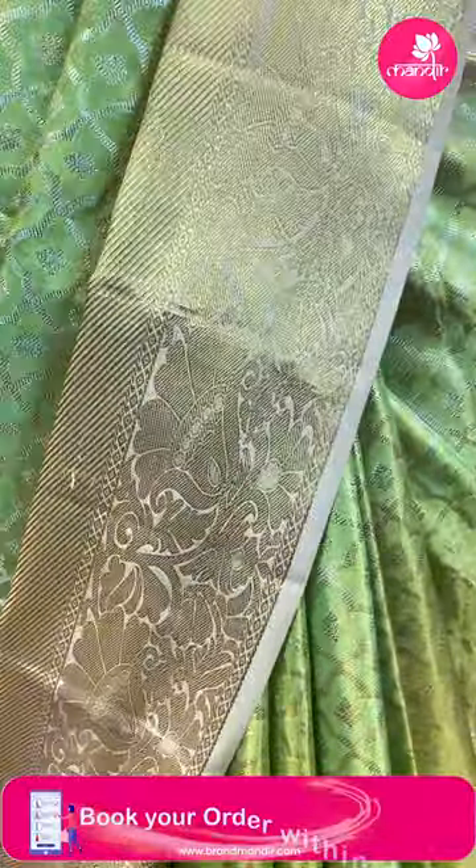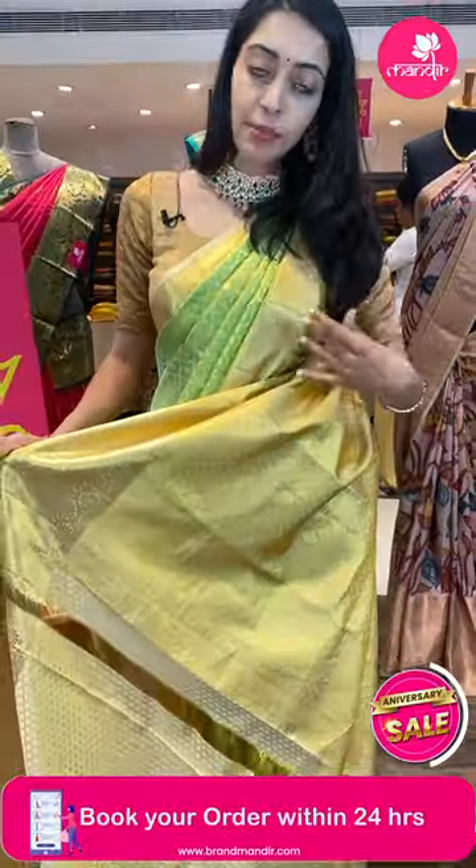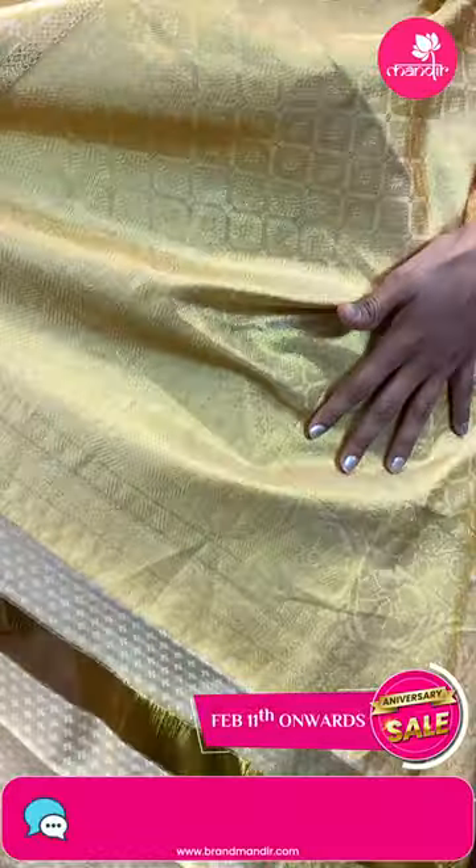Florals and leaf jals are in the diamond brocade in golden zari. Moving on to the pretty border, it's a contrasting peach border with florals, leaf jals and cross lines. And let me show you the very gorgeous pallu — a diamond brocade pallu in golden zari.